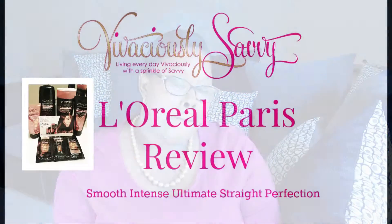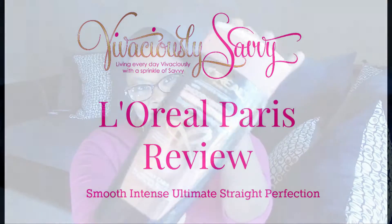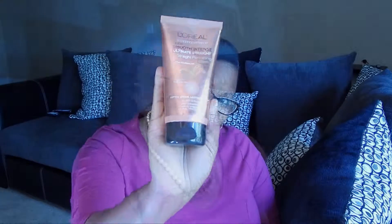Hey guys, it's Vanessa here from vivaciouslysavvy.com and I am coming to you today with the L'Oreal Paris Review. L'Oreal sent me a few products to test from their Smoove Intense Ultimate Treat line. I got to try all of these fun products.